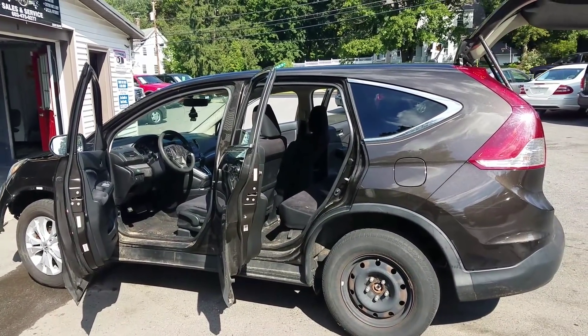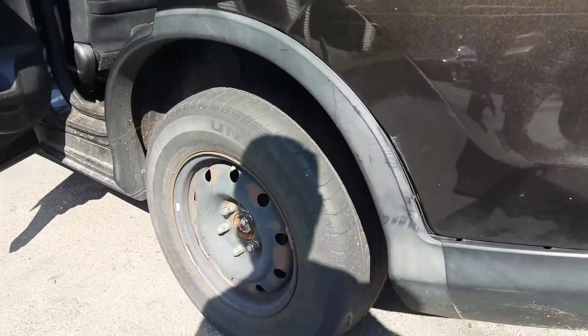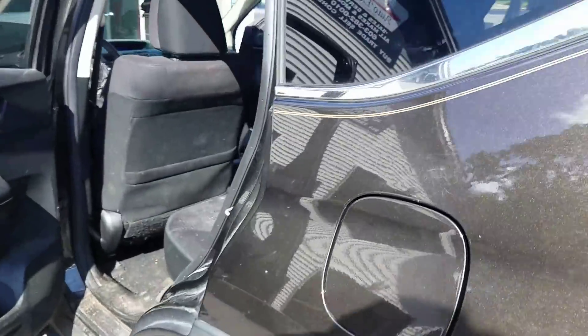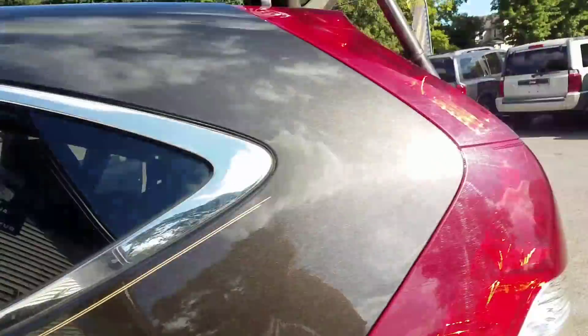This 2013 Honda CR-V was traded in to us. I just want to show you even the spare tire — the spare tire is worn down. This is what the inside looks like. Let me show you the trunk.